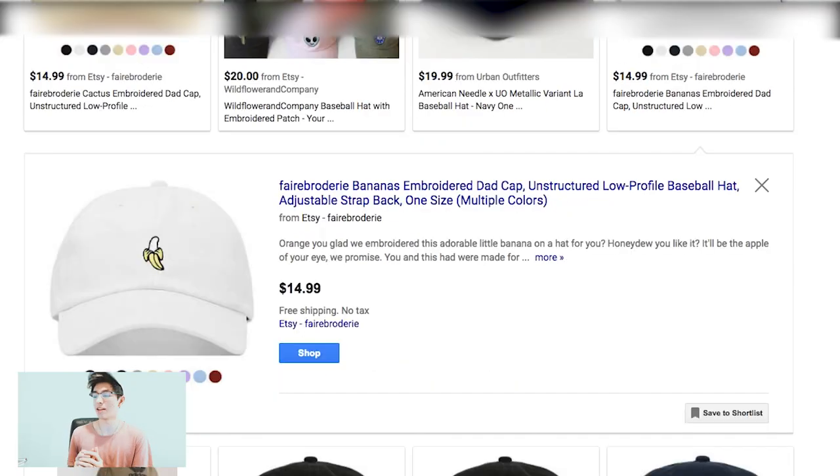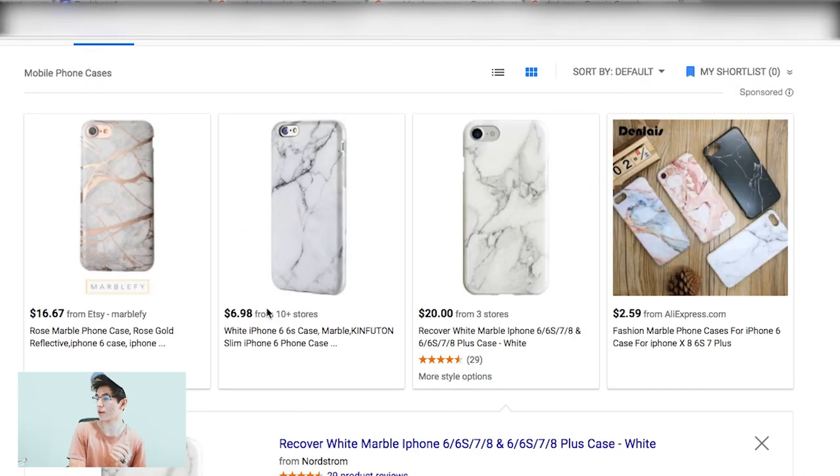Marble phone cases did really really well for me. The third product is dad caps — literally the cap I'm wearing right now. With the marble phone case, this one here was $6.98 but one over on the right is $20. It's all about how you position your brand. That positioning difference might be the reason you're making $500 a day versus $1,500 a day — a simple 3x markup.